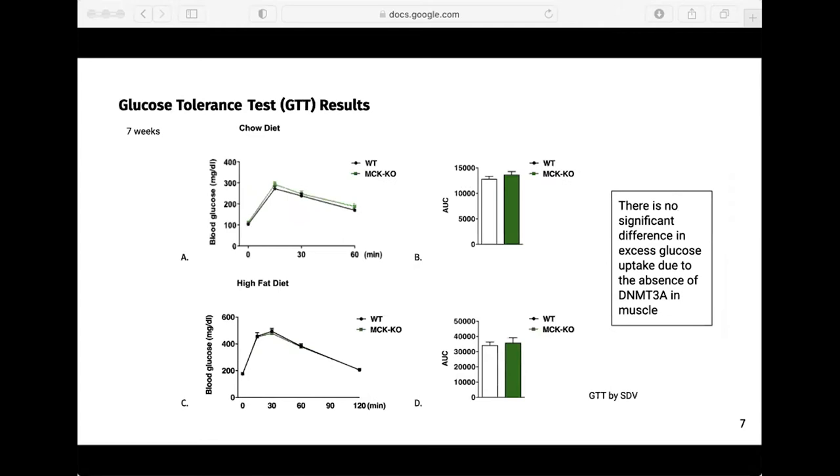Next, we conducted a glucose tolerance test to determine if there are any differences in the ability to uptake excess glucose when we did not externally administer insulin. I expected that the knockout mice would not be able to decrease blood glucose levels at the same rate as the wild type mice. However, the results show that there is no significant difference between any of the mice. This is inconsistent with the prior results in the ITT, and shows that at this time point at seven weeks, there were no differences in internal insulin signaling. We would like to do further studies, including repeating the GTT several weeks later to allow insulin resistance to further develop.